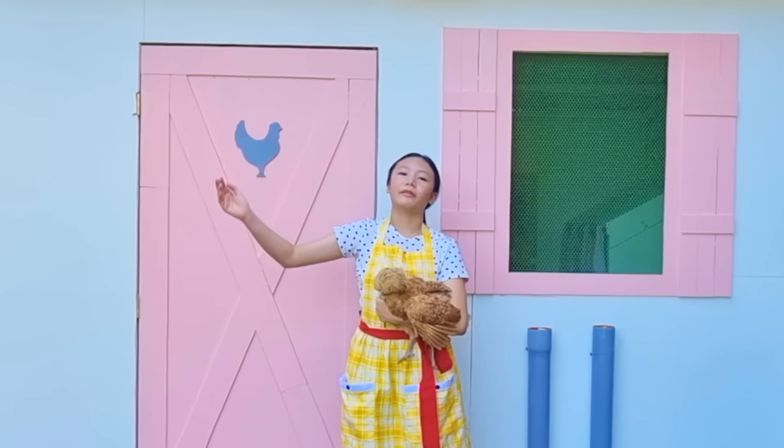Hello guys! Today we are going to be spending 24 hours with our chickens in our coop! But before that, let me introduce to you our grown-up baby chicks in our brooder.